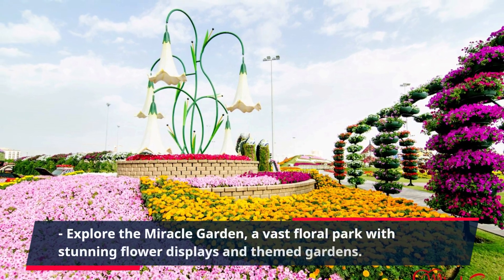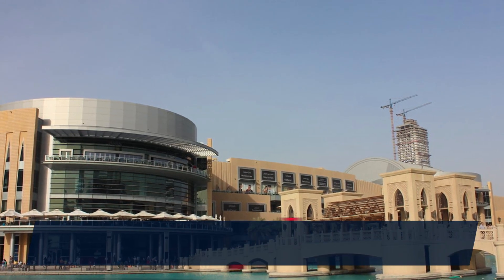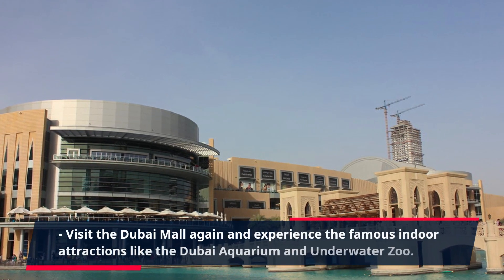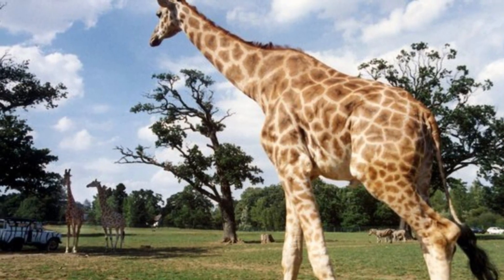Explore the Miracle Garden, a vast floral park with stunning flower displays and themed gardens. Visit the Dubai Mall again and experience the famous indoor attractions like the Dubai Aquarium and Underwater Zoo.